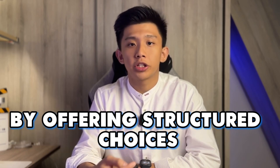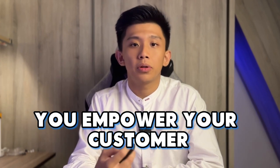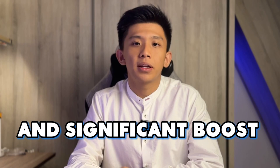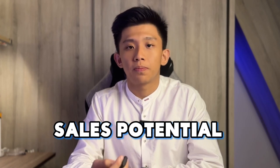By offering structured choices, you empower your customers, enhance their shopping experience, and significantly boost your sales potential. Now it's your turn to apply this strategy and witness the transformation in your sales figures. You can implement the 3-box strategy in your own business.